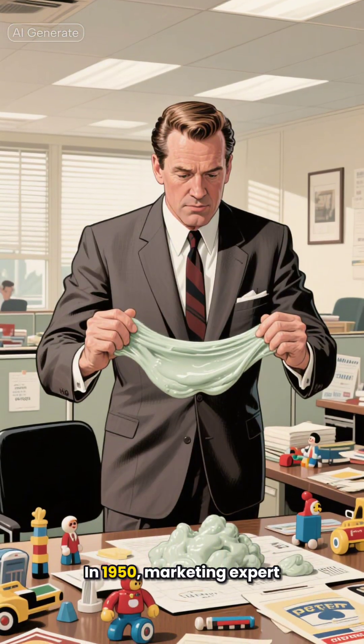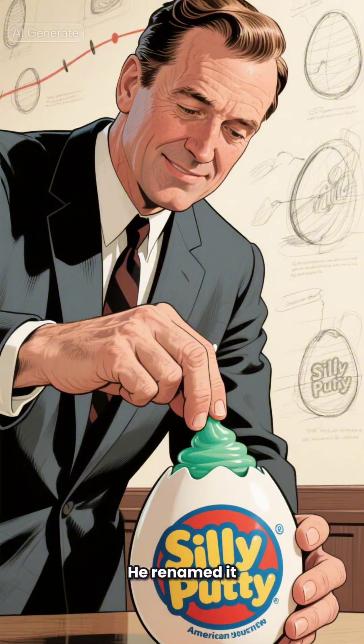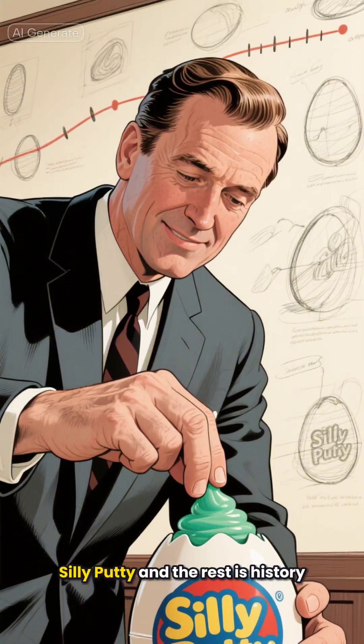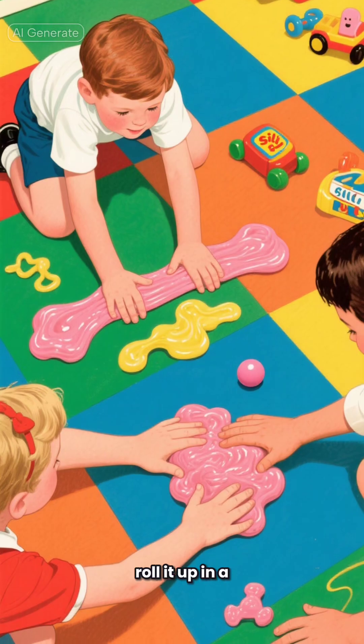In 1950, marketing expert Peter Hodgson finally saw its potential as a toy. He renamed it silly putty, and the rest is history. Kids loved the way they could stretch it out, shape it, or roll it up in a ball and bounce it.